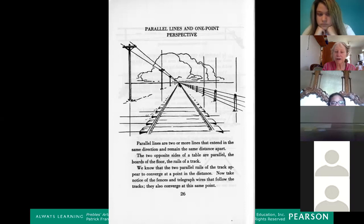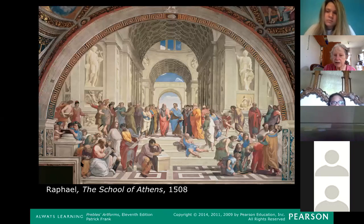Every time you turn in a first-person shooter game, the software recreates one-point linear perspective so it looks like deep space. This was a revolutionary tool for artists in the Renaissance — they were so excited by it, it just made everything look so much more real. Raphael obviously mastered this; everybody had to master it, it was a sort of requirement for becoming an artist in the Renaissance.